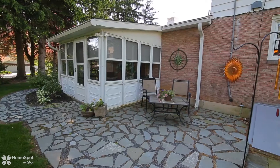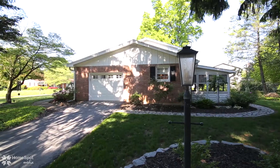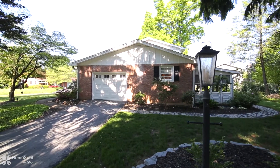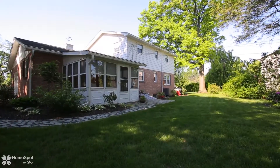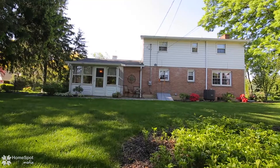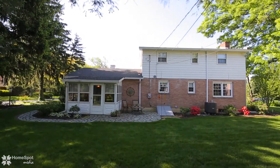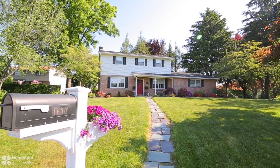Enjoy summer evenings on the slate patio or screened porch while admiring the mature landscaping. This home is just minutes from all major highways, shopping, recreation, and schools. Schedule your personal tour today.